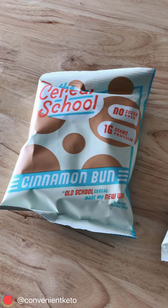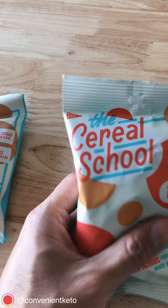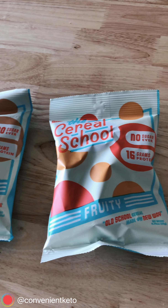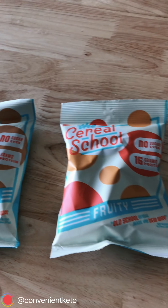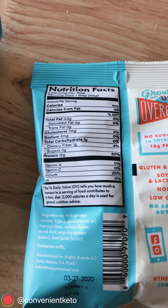The Cereal School. Two flavors — there's Fruity and there is Cinnamon Bun. And I love the packaging. These little packets are kind of like the equivalent of those little mini boxes that you would get at a hotel or something, so they're perfectly portioned out for you.